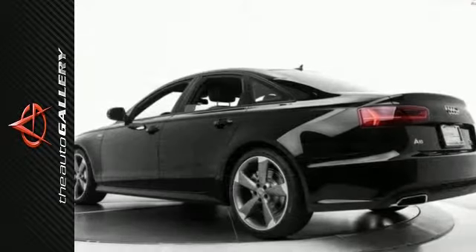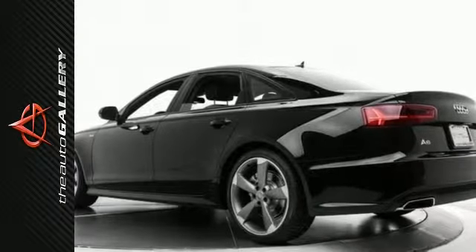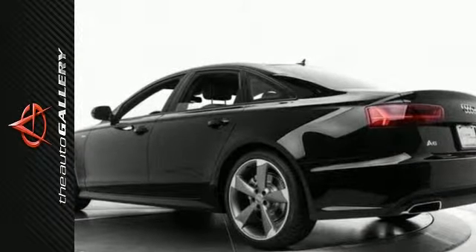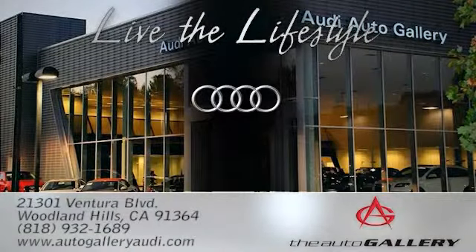In addition to this Audi A6 3.0T Prestige, we have 44 other A6s like this in stock at Audi Auto Gallery. Come in today. The Audi Auto Gallery, 21301 Ventura Boulevard in Woodland Hills, California.